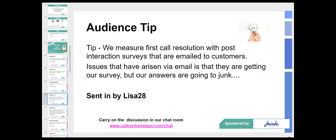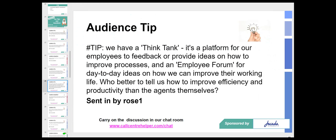Lisa has answered in the chat room that they measure first contact resolution with post-interaction surveys emailed to customers, though the issue is that answers are going to junk. Graeme, I find it interesting that people have written 'first call resolution' when we're talking about first contact resolution — there's a disconnect. Today there are so many channels available: a customer might start on chat or self-service and then be forced to move to a call. That's not really first contact resolution — it might be first call resolution, but the customer has broken their interaction across channels, and each of those channels may have an impact.